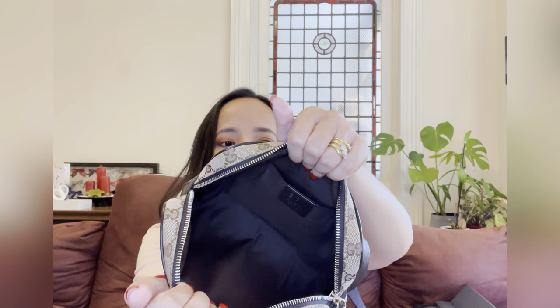My last item is a mini pouch — not a zippy, just a mini pouch — with cash and other cards, because my card holder doesn't fit all the cards. So that's pretty much what I carry, guys.